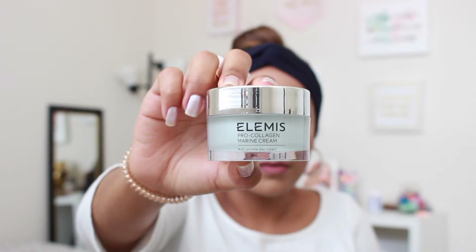Before we move on to eyeshadows, I want to show you one product I just recently received. I know I've only had it a short time, but I just really want to mention it. It is this moisturizer by the brand Elemis — the Pro Collagen Marine Cream. It is an anti-wrinkle moisturizer that I have been loving. I've been using it for maybe a week, and it's just a really good moisturizer. I'm not sure yet if it will really do anything for wrinkles, but even if it doesn't, I think it's an overall really good moisturizer.